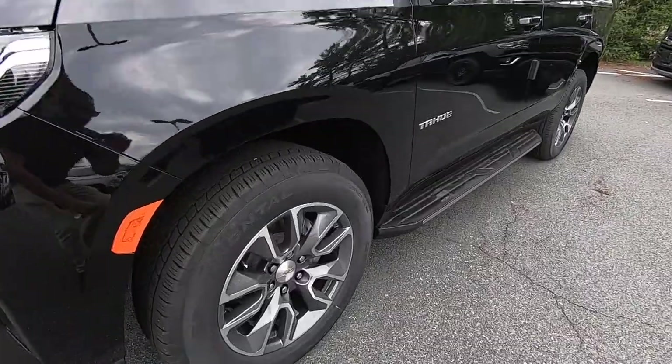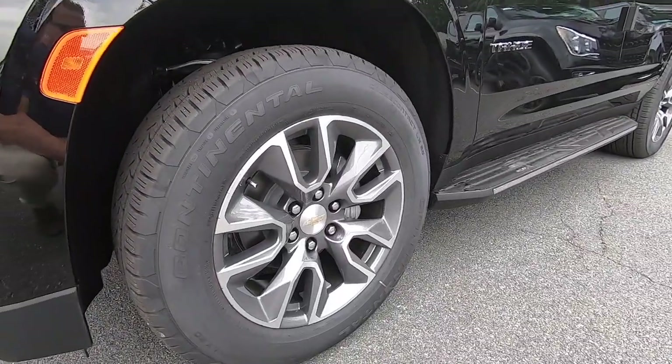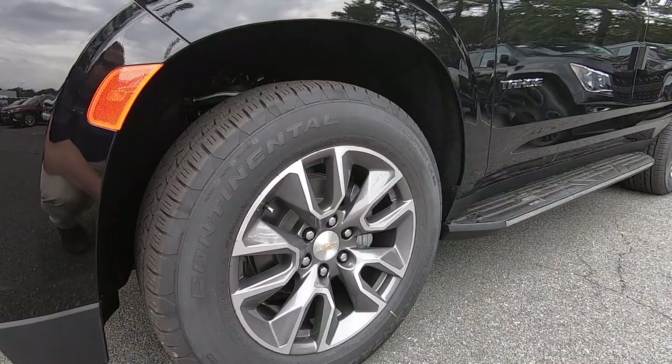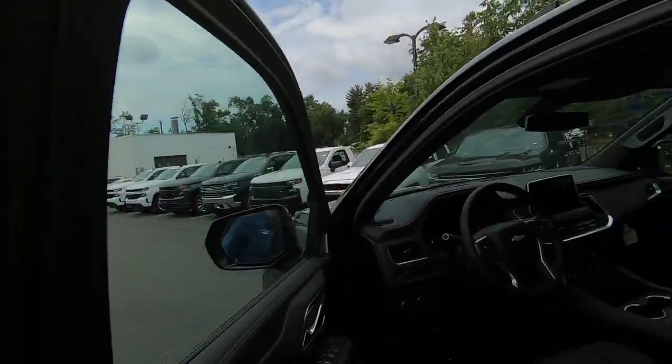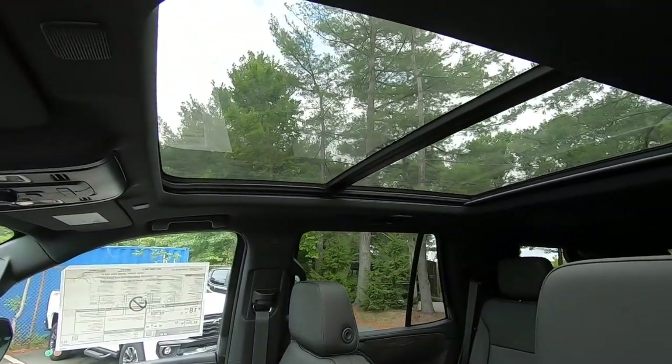Now the two main items you're going to notice in this package first are the 20-inch wheels, which are a machine-faced aluminum wheel that look fantastic, and for the Chevy Tahoe the all-new full-size panoramic sunroof, which is huge.